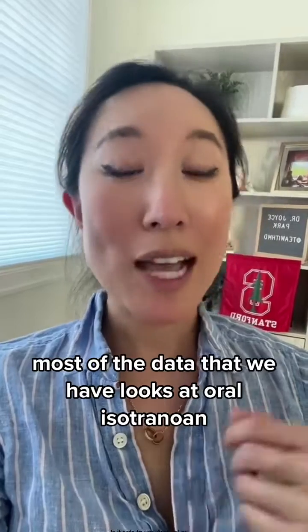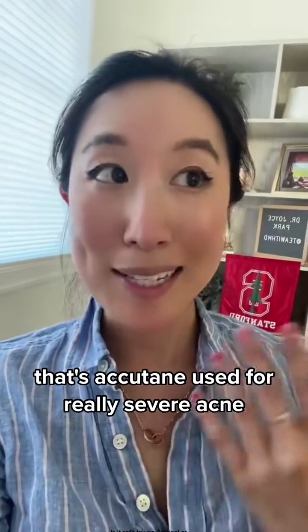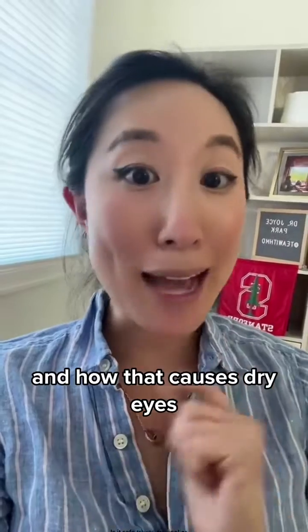Most of the data that we have looks at oral isotretinoin — that's Accutane — used for really severe acne, and how that causes dry eyes.